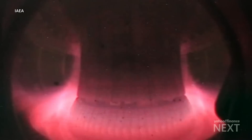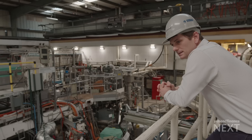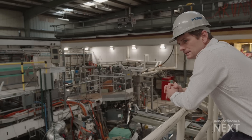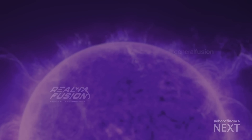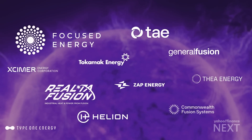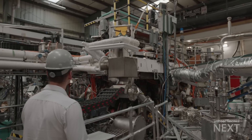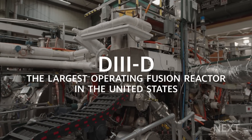The only thing is, we don't have a breakthrough yet — a breakthrough resulting in clean and unlimited amounts of energy. With more than 40 companies looking to get fusion power on the grid globally, we were invited in for an exclusive look. D3D is the largest operating fusion reactor in the United States.